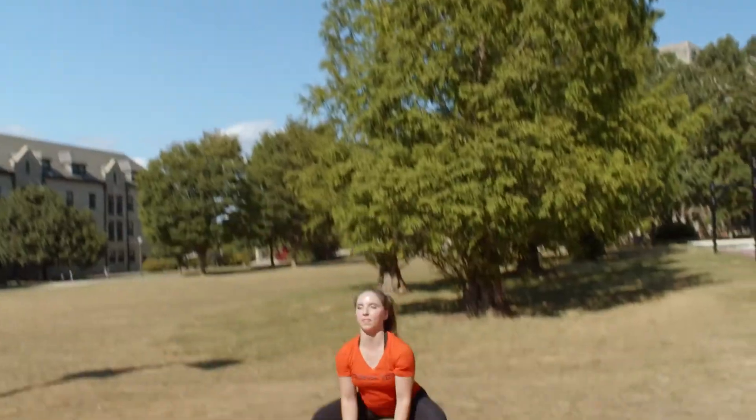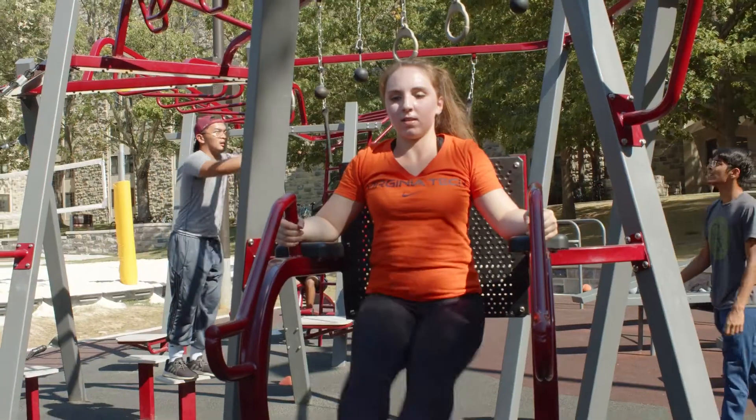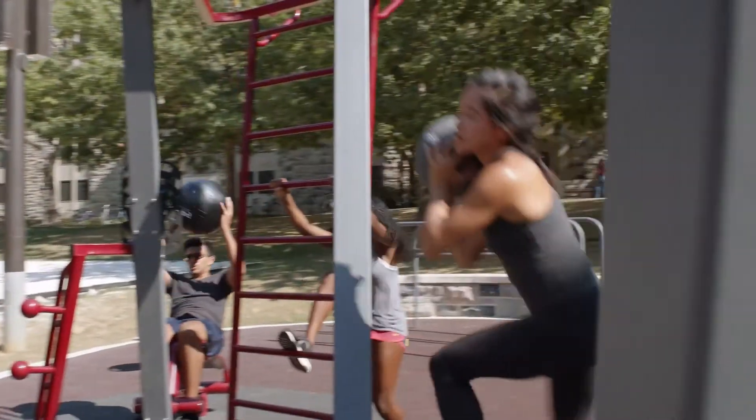I've used it maybe about 10 times or so, whether I'm training a client or I've actually done some workouts here on myself. It's a different atmosphere — I'm out here getting some vitamin D, getting a good sweat on.